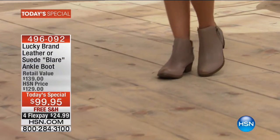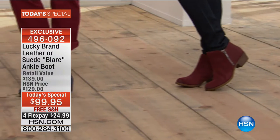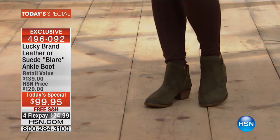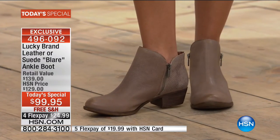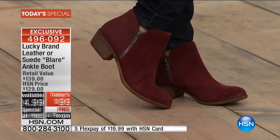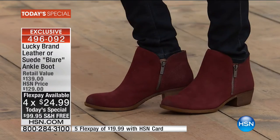Here it is from Lucky Brand — the leather or suede number one all-time best-selling boot in the brand since its conception. We have it exclusively here at HSN with some fun unique twists. Not at $140, only $99.95, and you get free shipping and handling. We have it in medium and wide width, sizes 5 all the way through 12. Get it home for under $25, or shop with your HSN card for under $20.